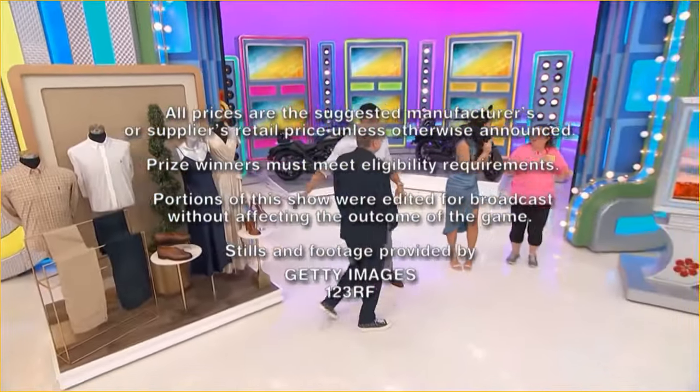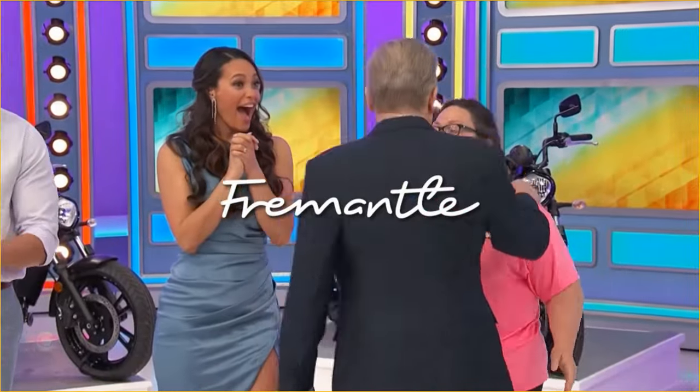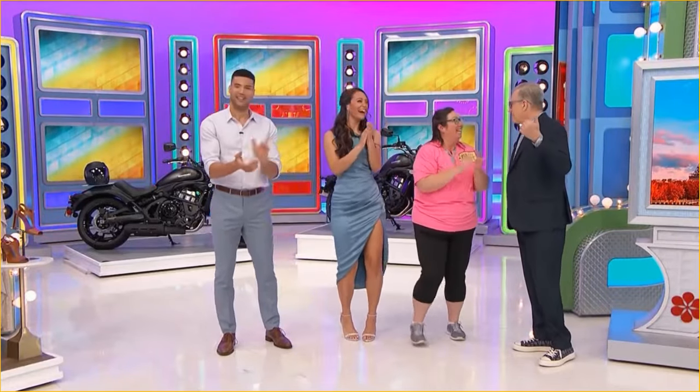This is George Gray, speaking for The Price Is Right, a Fremantle Production.